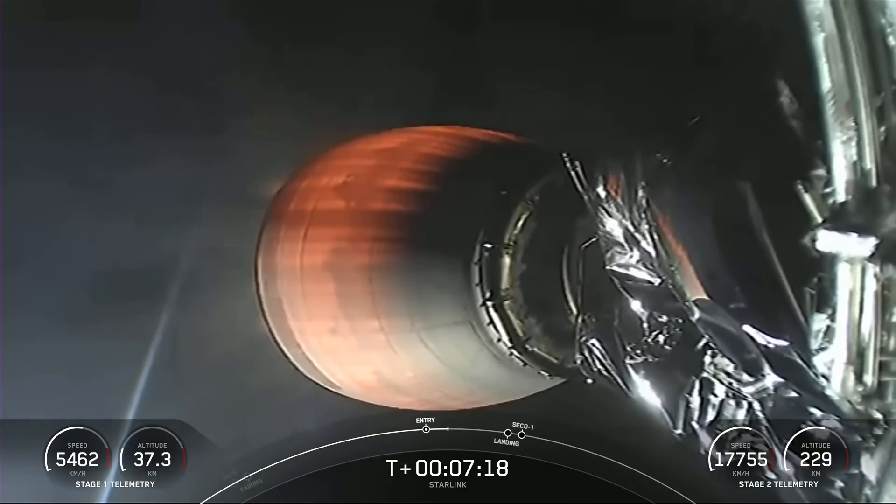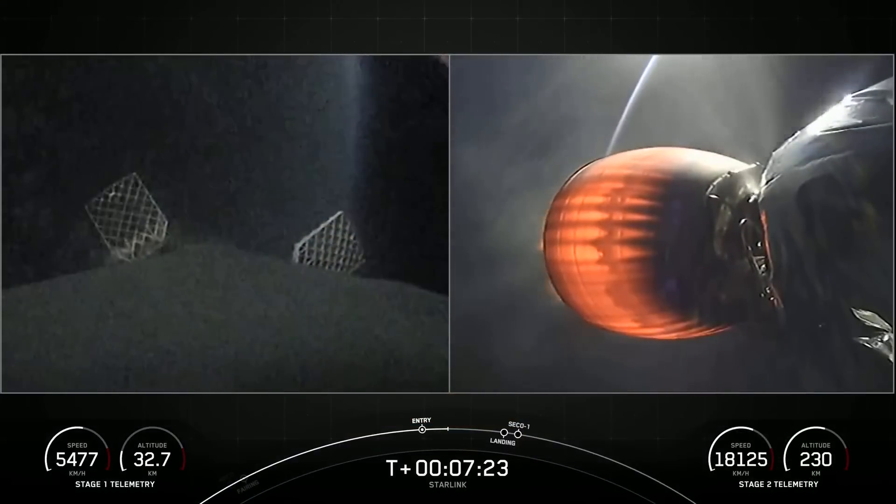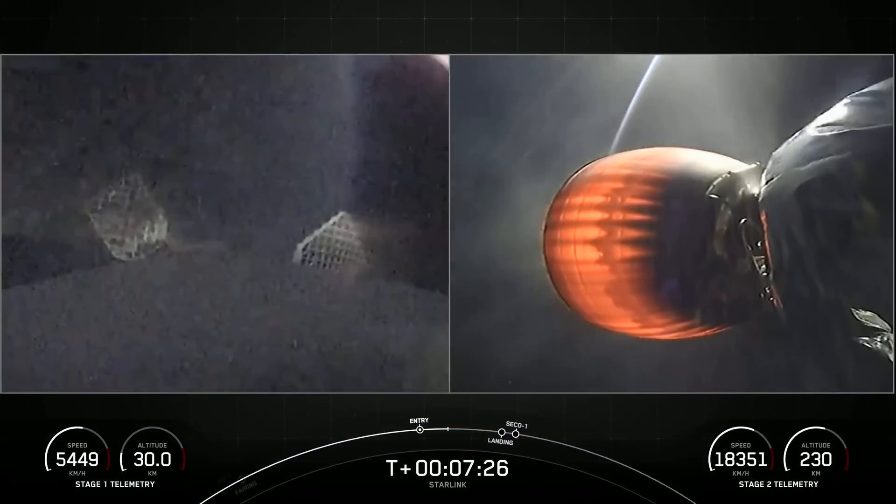From here on, we've got enough atmospheric force where those grid fins that we saw deploy earlier will help guide the first stage towards our drone ship.